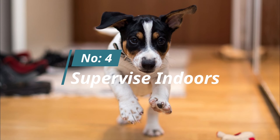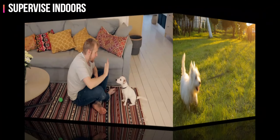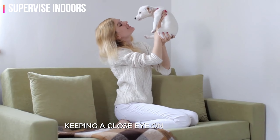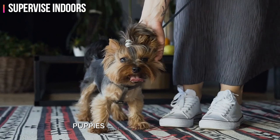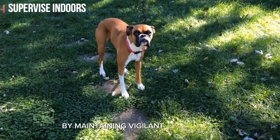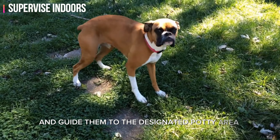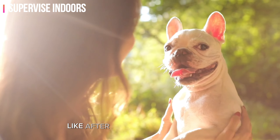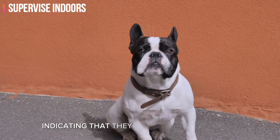Number four: supervise indoors. While establishing routines and designated potty areas are essential, proactive supervision indoors plays a pivotal role in successful potty training. Keeping a close eye on your puppy helps prevent accidents and reinforces proper behavior. Puppies are naturally curious and their bathroom needs can arise unexpectedly. By maintaining vigilant supervision, you can catch signs that your puppy needs to go outside and guide them to the designated potty area promptly. Regularly check on your puppy, especially during key times like after meals or play sessions.